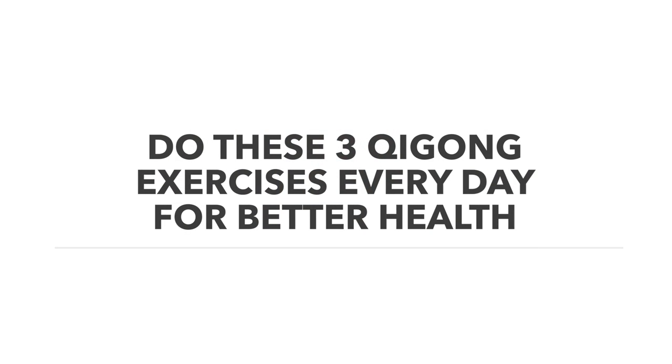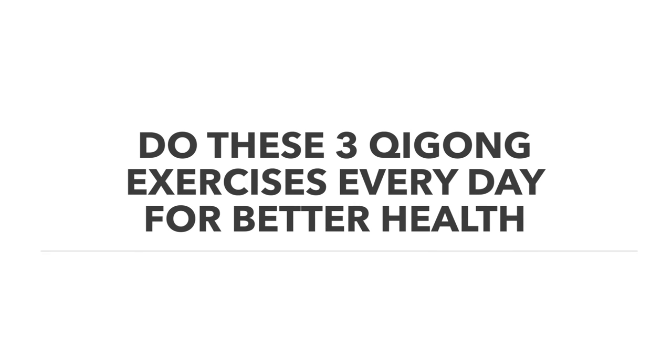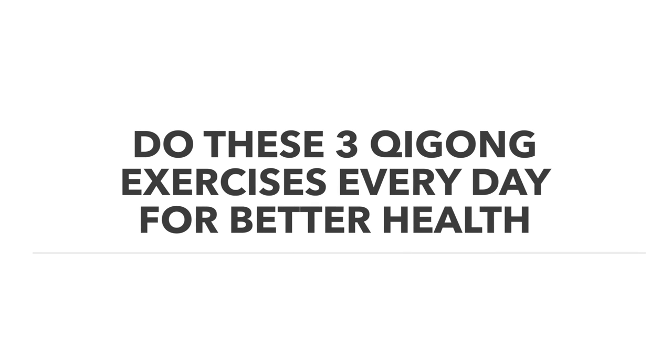In China in the morning, you'll often see groups of people doing qigong or tai chi exercises in a group, sometimes with music, to start their day. Qigong is very interesting because it's a unique combination of physical exercise, breath work, and visualization. In this video, I'll share three simple qigong exercises common to many different qigong lineages that you can do daily for better health.